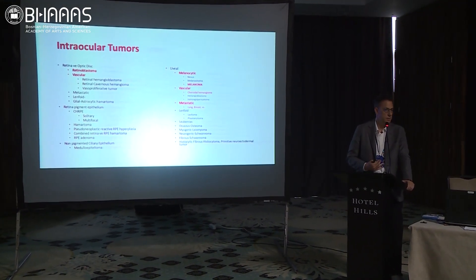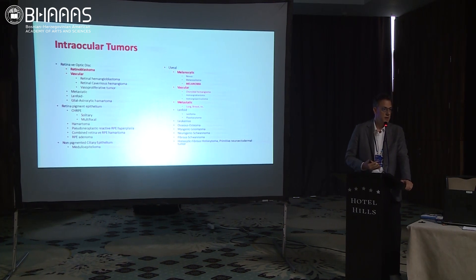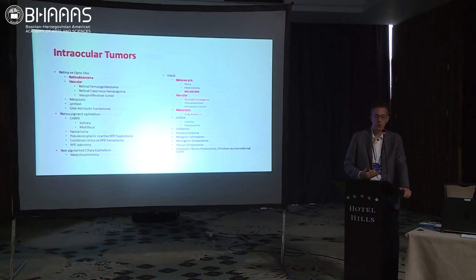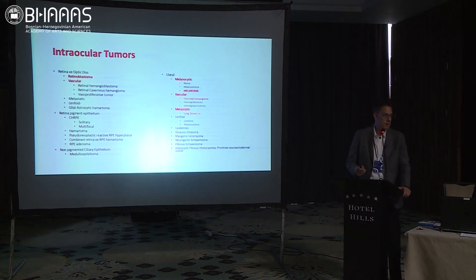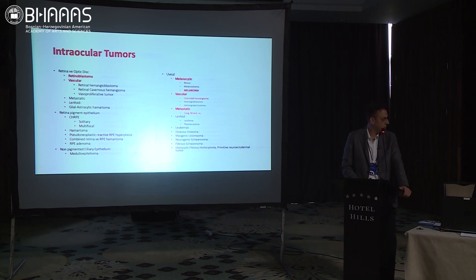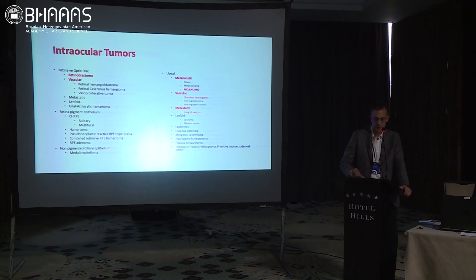They may be benign or malignant. They can originate from the retina, choroid, RPE, whatever you call it. For the sake of this presentation, we have melanocytic tumors like melanomas that we treat with plaque radiotherapy, vascular tumors, metastatic tumors, and from the retinal origin, we have retinoblastoma.